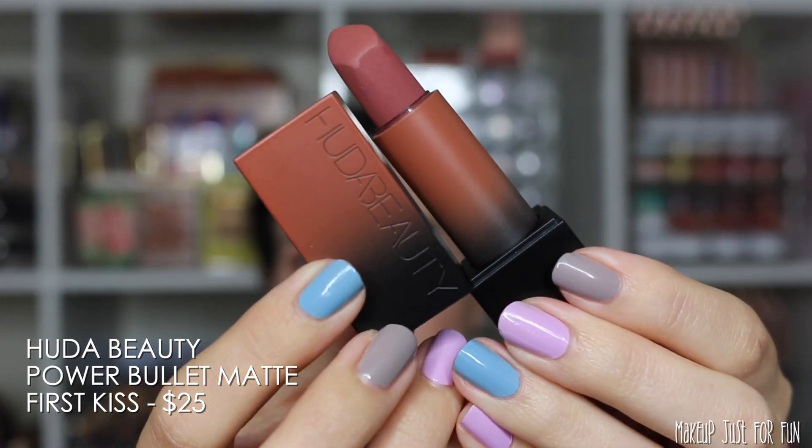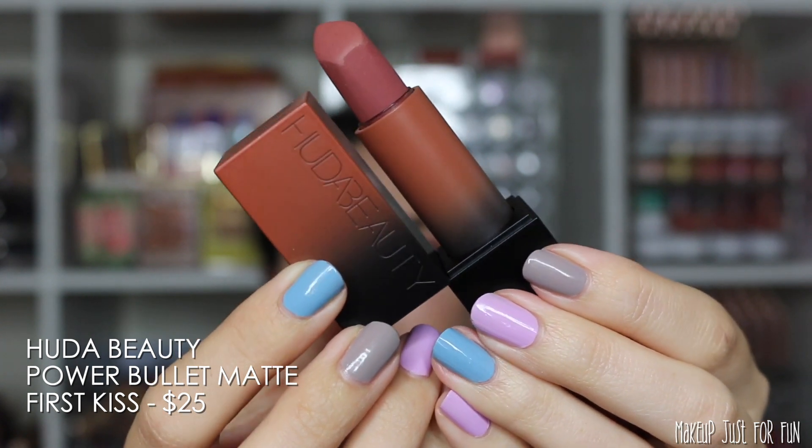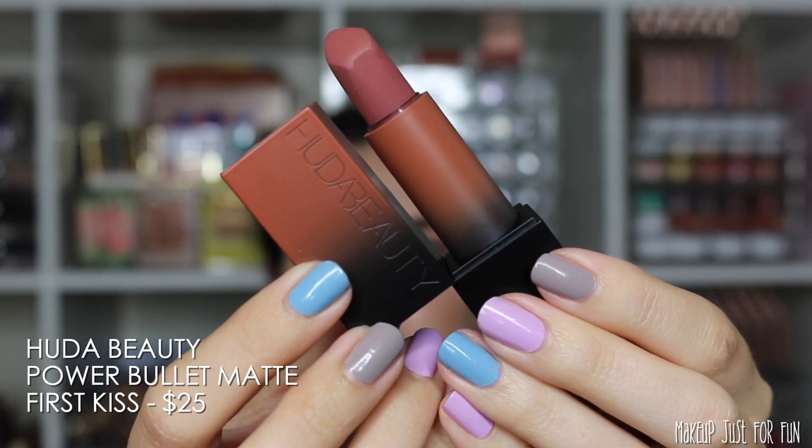Lastly we have the Huda Beauty Power Bullet Matte Lipstick in the shade First Kiss. This one is $25.00.